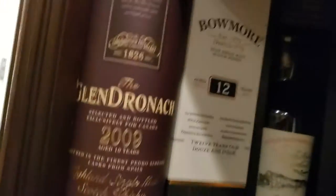It just says Blended Scotch Whiskey — hopefully I have more info. Oh, Dancy Man. Okay, Glendronic 2009.